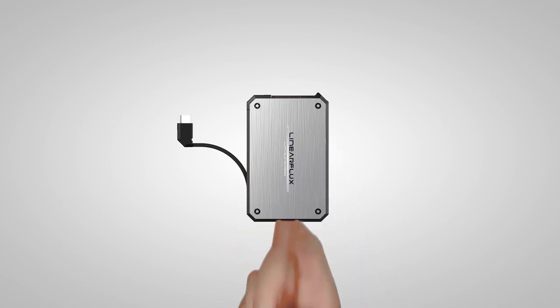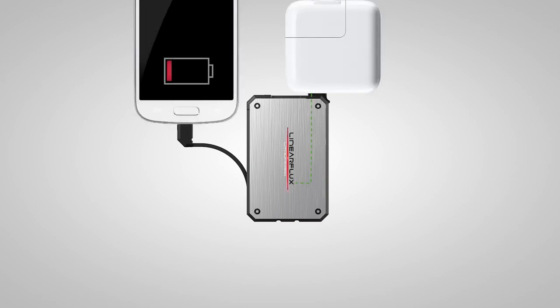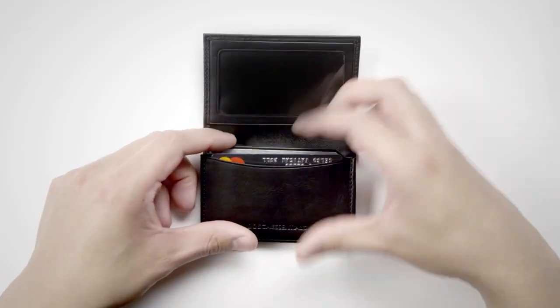Additionally, the included micro-USB cable for your devices and USB charging cable both neatly tuck into the border, so the Lithium Card retains its sleek shape. Whether you're camping or out to lunch, the Lithium Card provides ultra-compact and powerful charging.